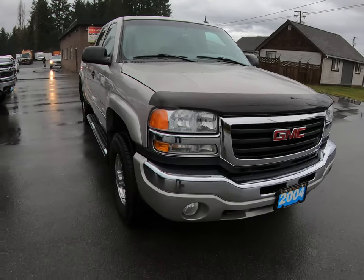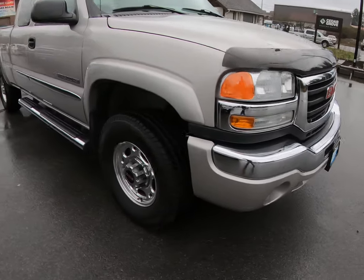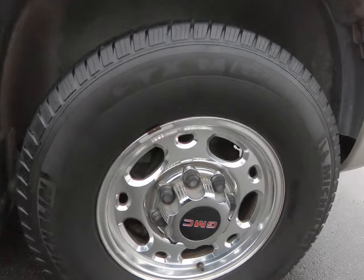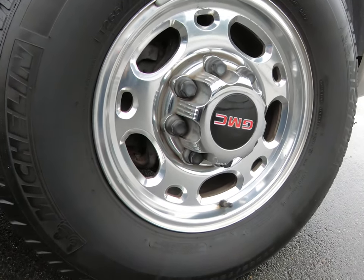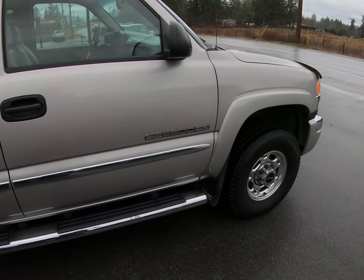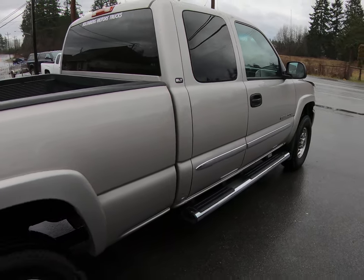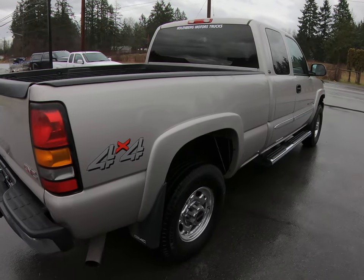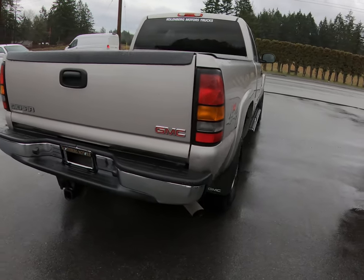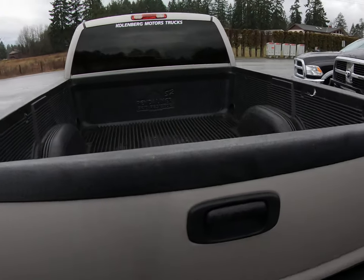This truck's been very well looked after. It's got the factory fog lamps in the front bumper, factory 16-inch alloy wheels, Michelin all-season tires all the way around, stainless steel step boards, tinted privacy glass in the rear, trailer tow package, and it has a bed liner.